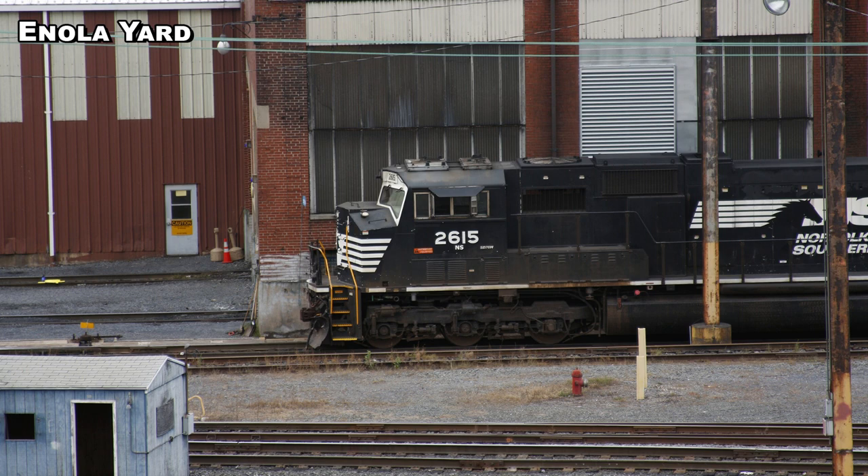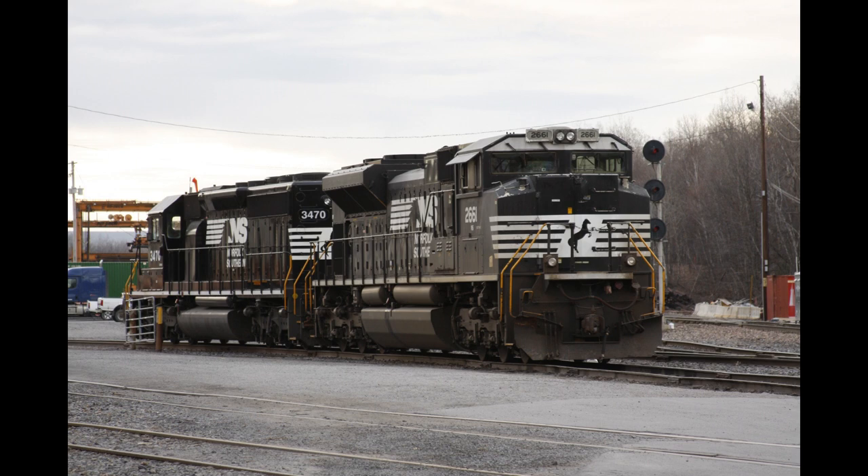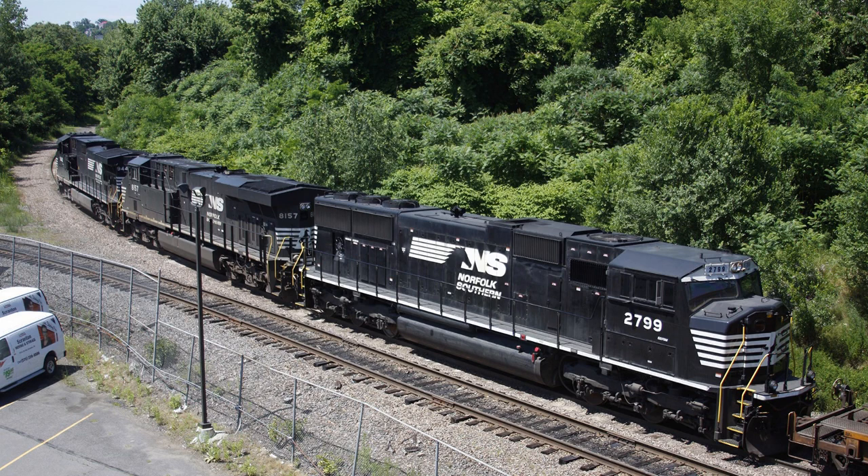The SD70M-2s: they have 130 of them according to this summary, numbered from 2649 to 2778. Interestingly, the roster doesn't list them as retired or out of service, but I know for a fact that they are all stored right now. According to the roster they show as in service, but the SD70M-2s are in storage.